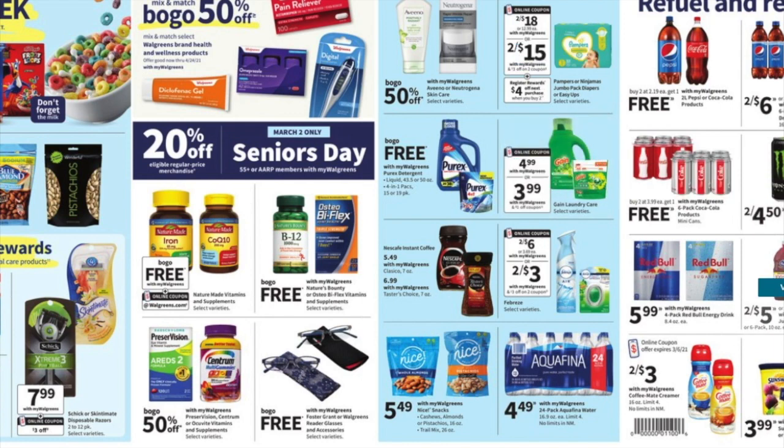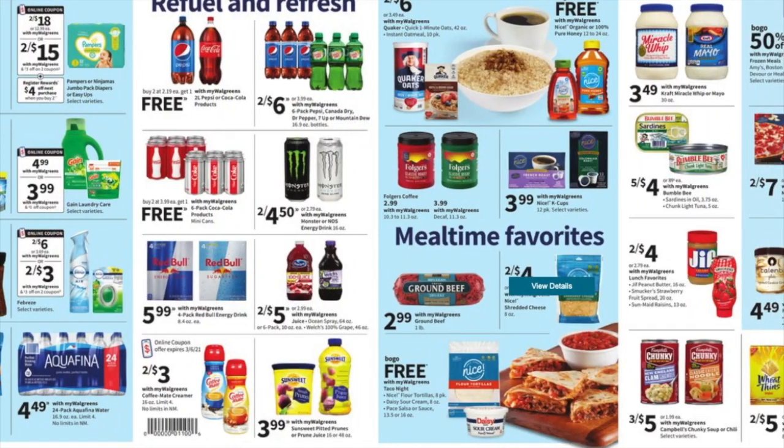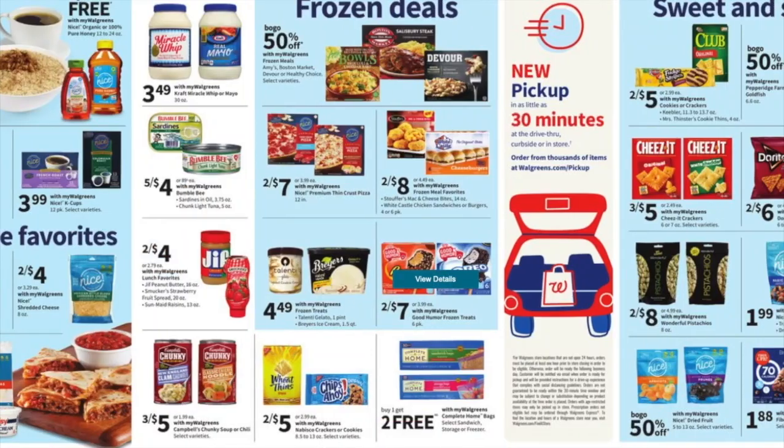For food deals, nothing's really popping out. They've got cheese two for $4, which is a pretty decent deal. They've got tortillas, sour cream, and salsa for buy one get one free — great if you guys want taco night. They also have ground beef for $2.99 and chunky soup three for $5.